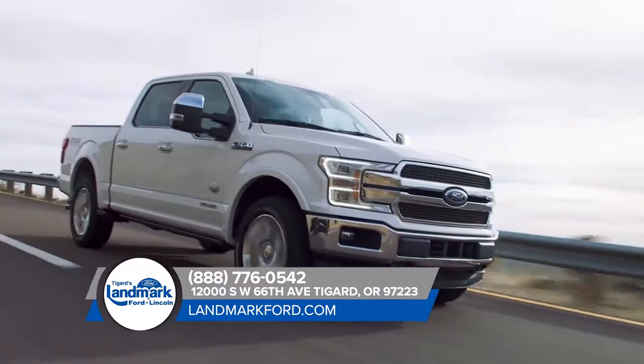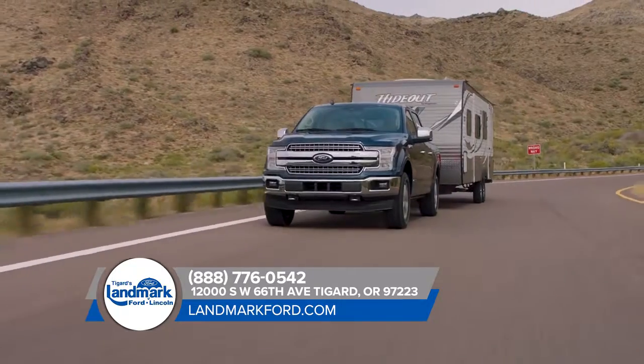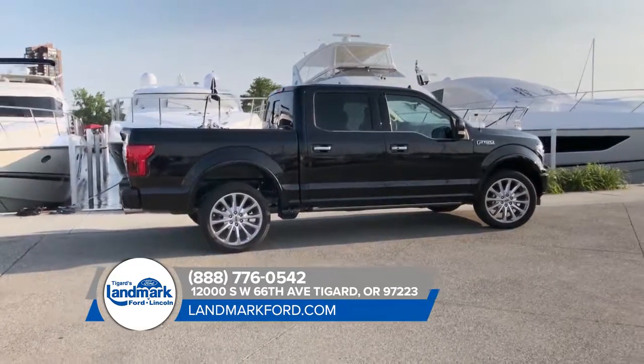The result? Best-in-class payload and towing capability. When the road is filled with distractions and unexpected obstacles, confidence in your truck can make all the difference.